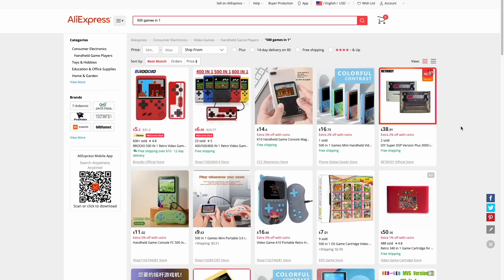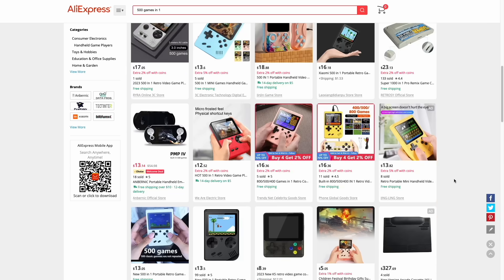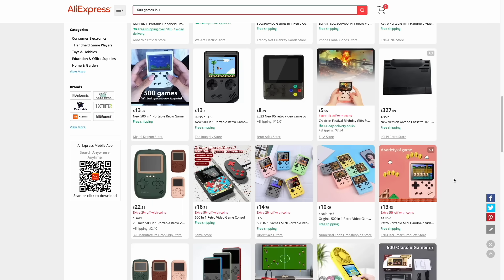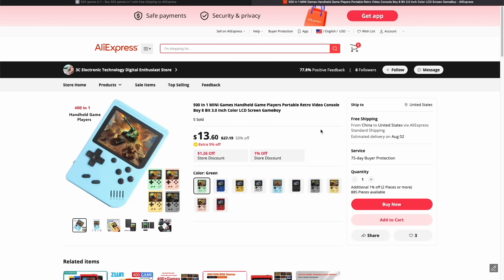I'm going to leave links to each of these devices down below. So now let's talk about the handhelds I recommend so far in 2023. We'll start with the very cheapest end. You can find handhelds for $20-$25 that claim to play 500 games, but the gameplay experience isn't good — the games are hacks and weird alternative versions. I don't really recommend those. I think the best starting point is between $50 and $60, and there are two handhelds in particular I recommend.